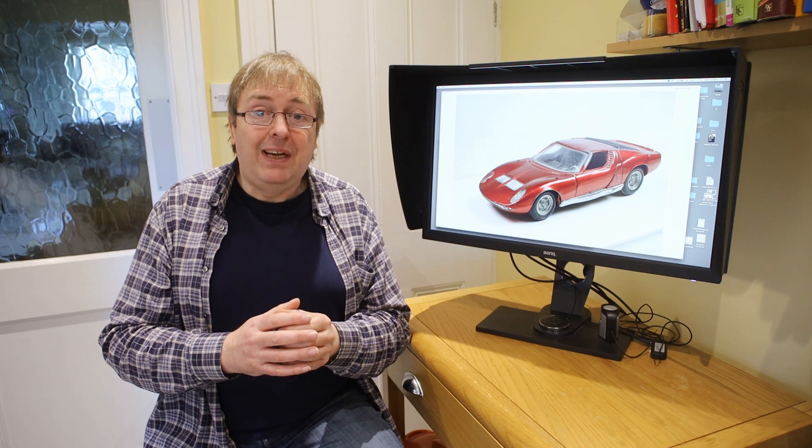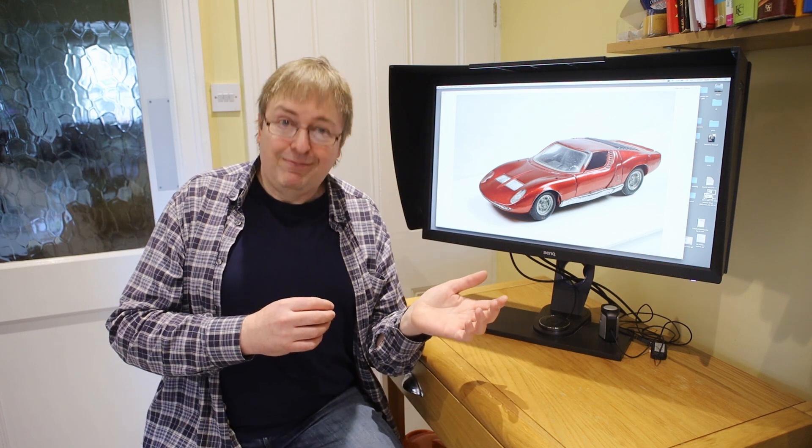I hope that's been of some interest. Thanks very much — do join and subscribe to the channel, please. It does help, and it makes me make more videos like this and ones about actual photography stuff as well. Thanks.